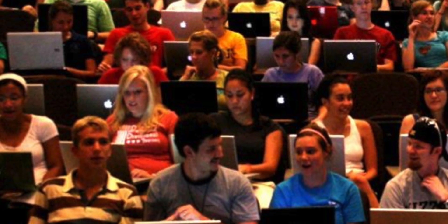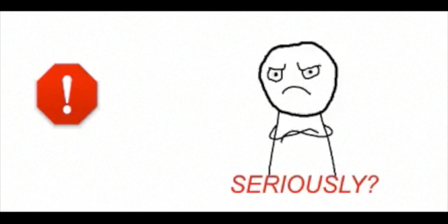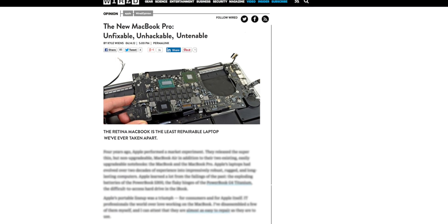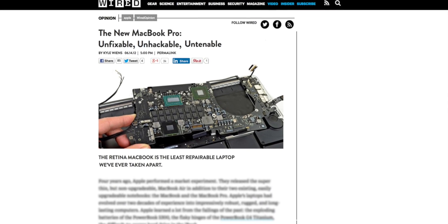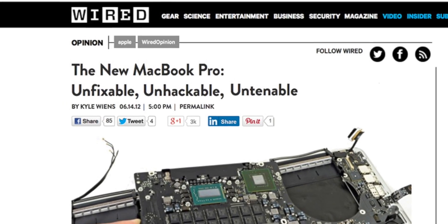A lot of people who own MacBooks run into the same problem: storage space runs out. Most quickly learn they have purchased a virtually non-upgradable machine. Wired Magazine released an article titled 'The New MacBook Pro: Unfixable, Unhackable, Untenable.'